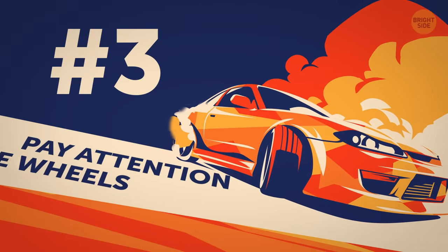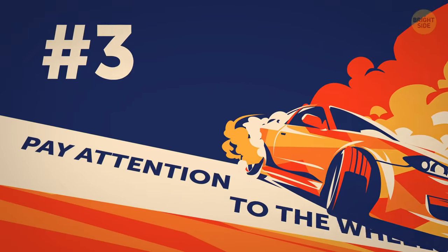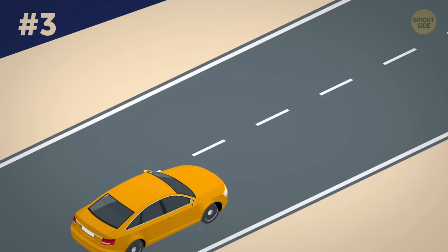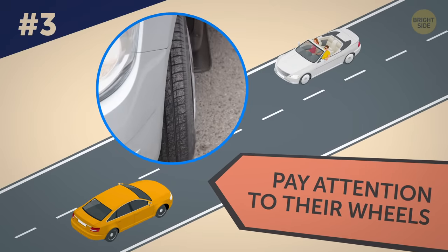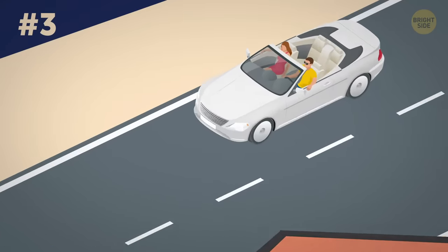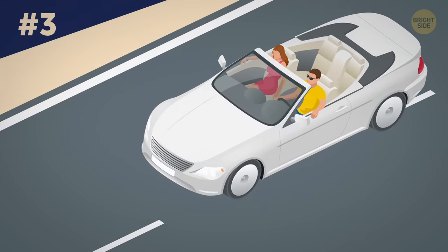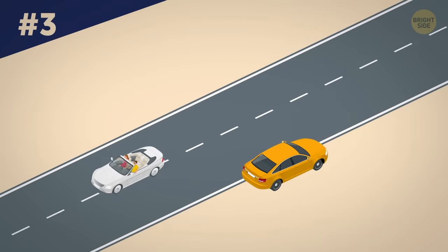Tip 3: Pay attention to the wheels. When you're driving along a narrow road and there is a flow of cars going your way, pay attention to their wheels. If you feel like the driver is acting weirdly, don't wait for them to flash the turn signals. Quite often they just forget to turn them on, or do that after they've already turned the wheels in the right direction. So it's not the turn signals but the wheels you should watch.